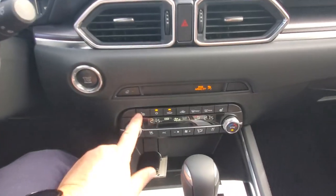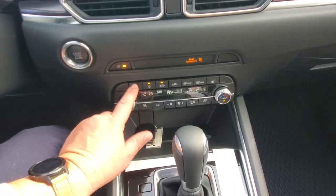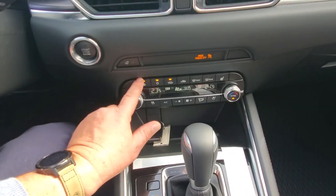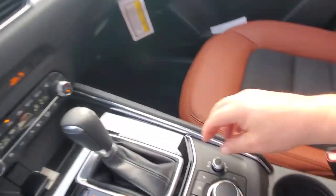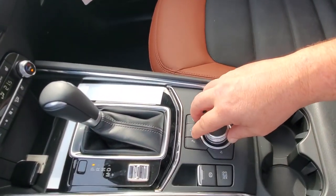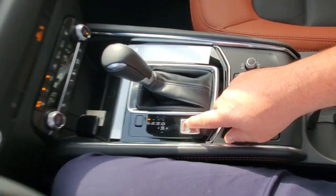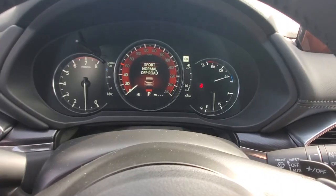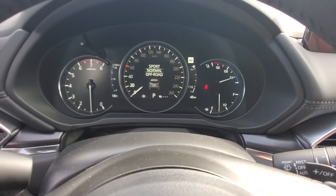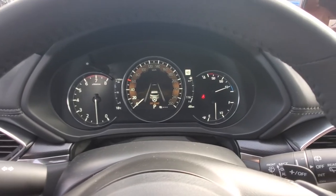Over here you've got your heated seats and ventilated seats, heated steering wheel, and dual zone climate control. All the stuff on screen is controlled from the HMI commander down here — it's kind of like a mouse for the screen. You've got your volume, HMI commander, electronic parking brake, and multiple drive modes. Sport mode is great for city or country road driving; normal mode is most fuel efficient; off-road is for anytime you leave the pavement — and it locks your rear differential to give you full-time four-wheel drive.